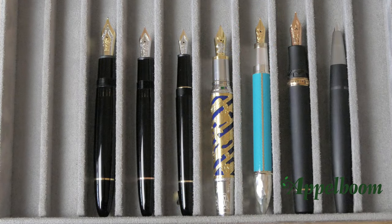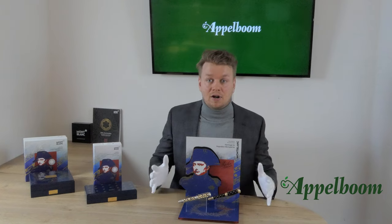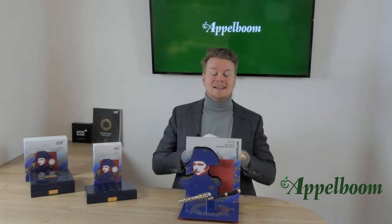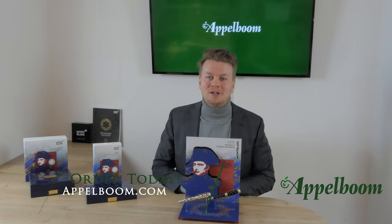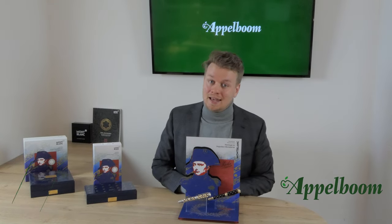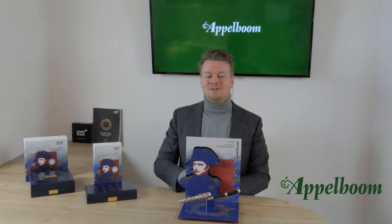This was our overview of the Mont Blanc Patron of Art Napoleon Bonaparte pens. If you're interested in these beautiful pens after watching the video, you're welcome to make your purchase in our web store. Let us know about your experience with Mont Blanc pens by sharing your thoughts and special moments using a Mont Blanc in the comments below. And don't forget to subscribe.